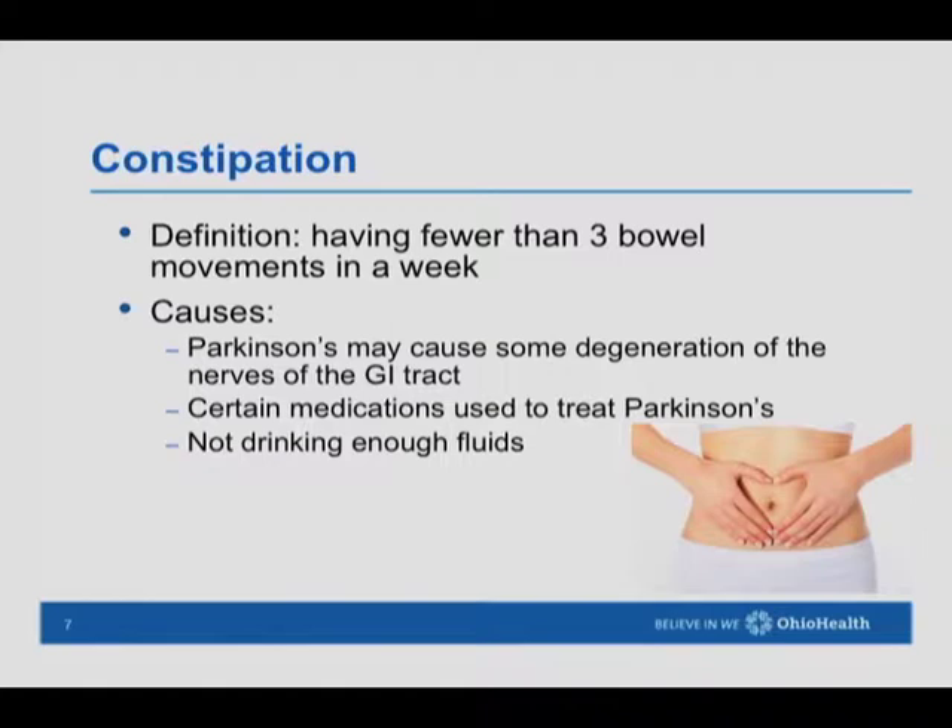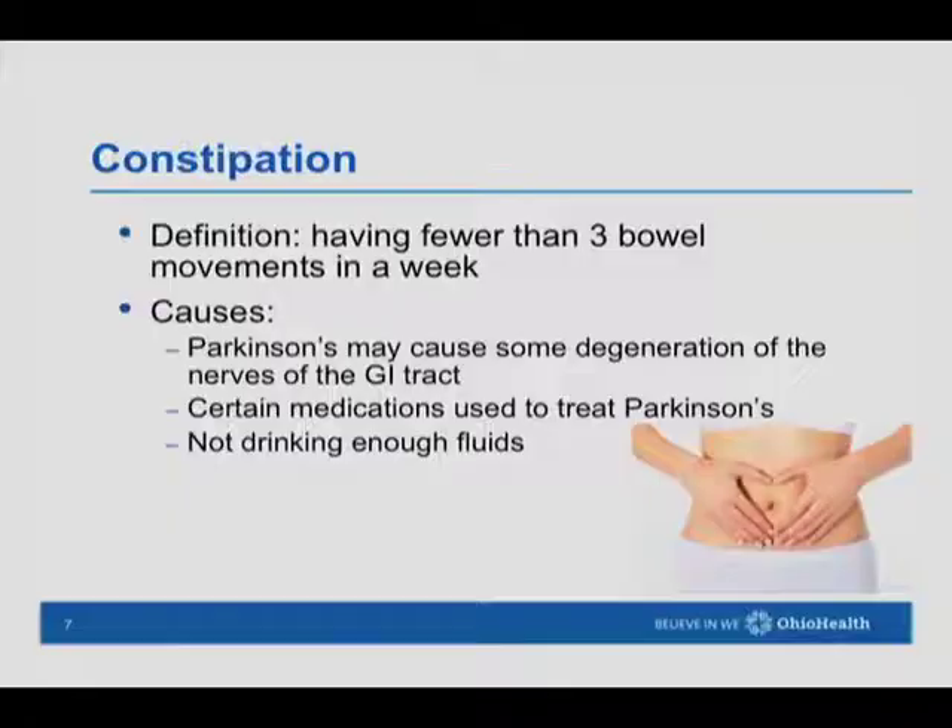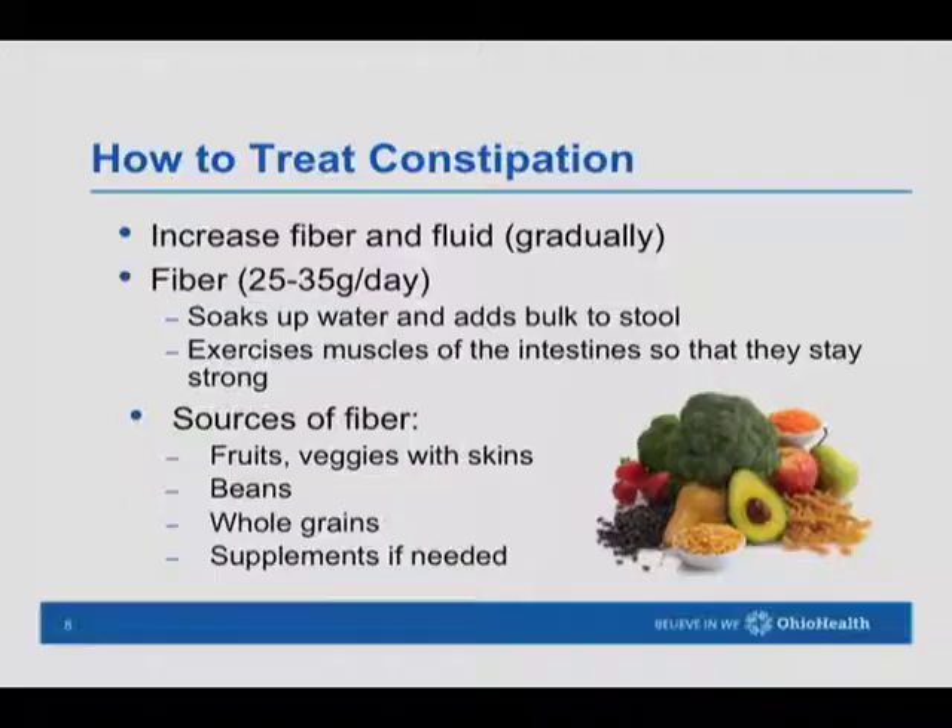When we think about constipation, the actual definition is having fewer than three bowel movements in a week. With Parkinson's, gastrointestinal motility can be impaired, and there can be some degeneration of the nerves of the GI tract. Certain medications used to treat Parkinson's can also cause constipation, as can not having enough fiber or water in the diet. We're always talking about making sure to get enough fiber and water.